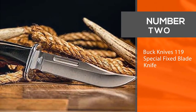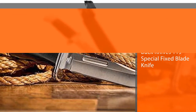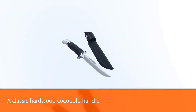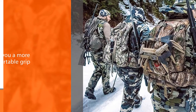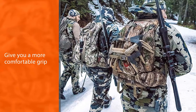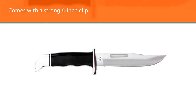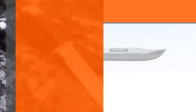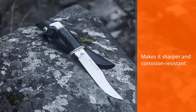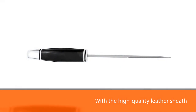Number two: Buck Knives 119 Special fixed blade knife. If you prefer the classic look, you will love the Buck Knives 119 Special bowie knife. The 10.5-inch tool features a classic hardwood cocobolo handle with palm swells to give you a more comfortable grip. It also comes with a strong 6-inch clip point 420HC steel blade that is heat treated using Buck Knives' exclusive heating treatment. Apart from making the blade stronger, the unique treatment that involves heating, freezing, and reheating also makes it sharper and corrosion resistant. With the high-quality leather sheath you can retain this sharpness for longer.